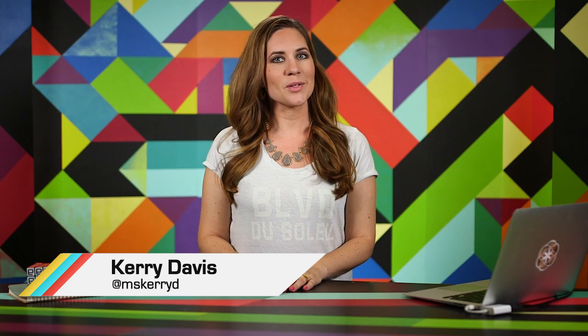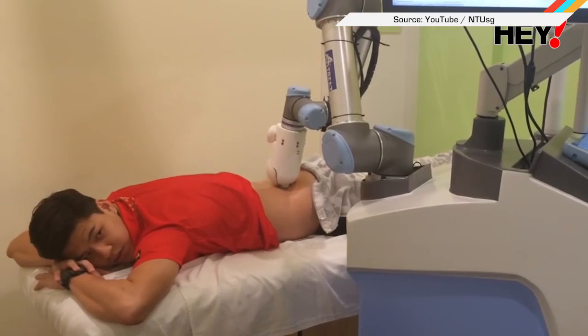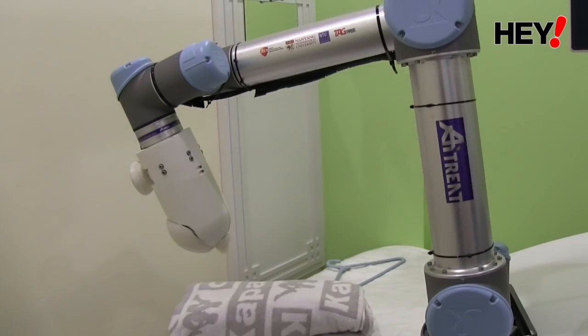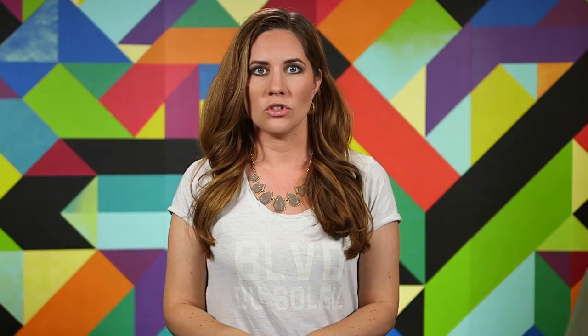Welcome to In Case You Missed It, where student roboticists in Singapore developed a massage bot allegedly as good as humans at trigger point massage. On behalf of the staff at Engadget, we'll just test that for you. Just send it. Please! All of the pleases.